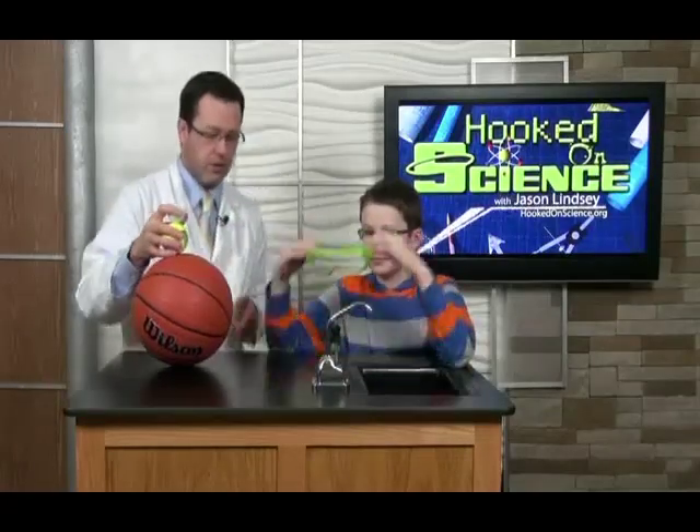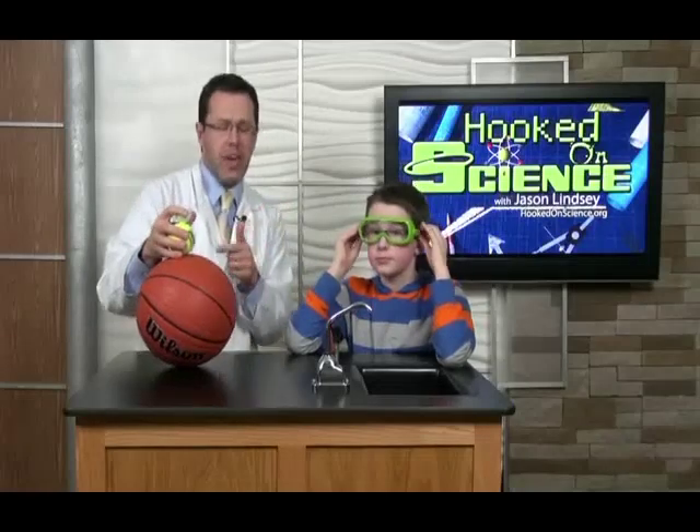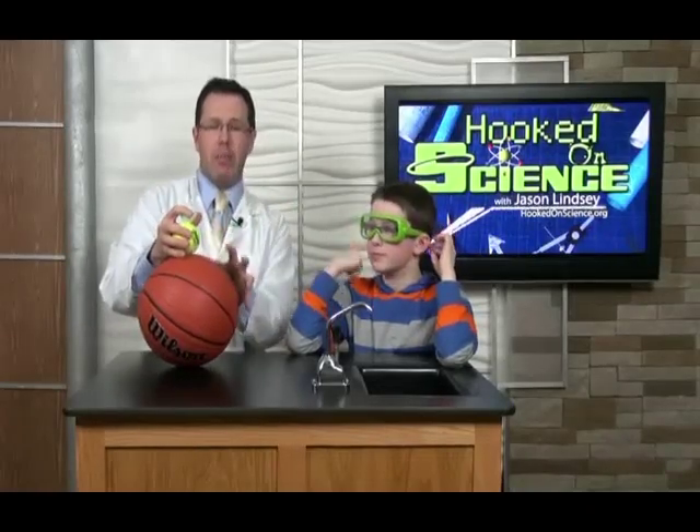You're going to stack them on top of each other just like this. Connor, put those goggles on just for your safety. What do you think is going to happen, Connor, when I drop these at the same time in this order? They might shoot through the air. That's a good hypothesis.